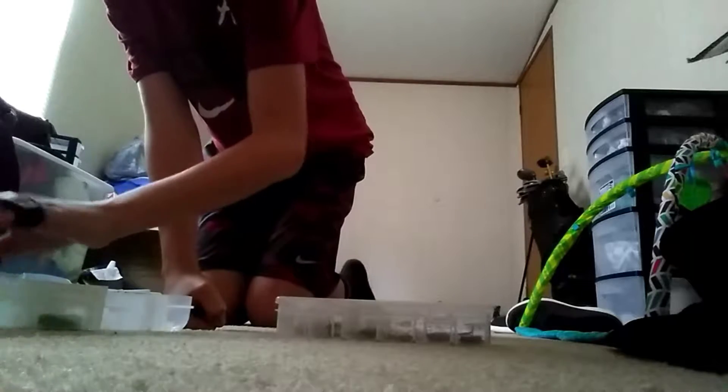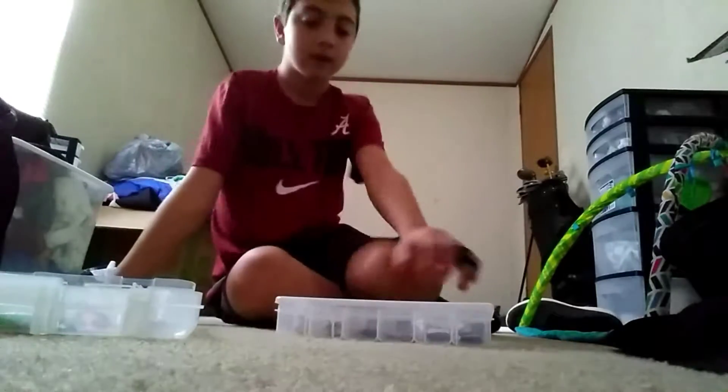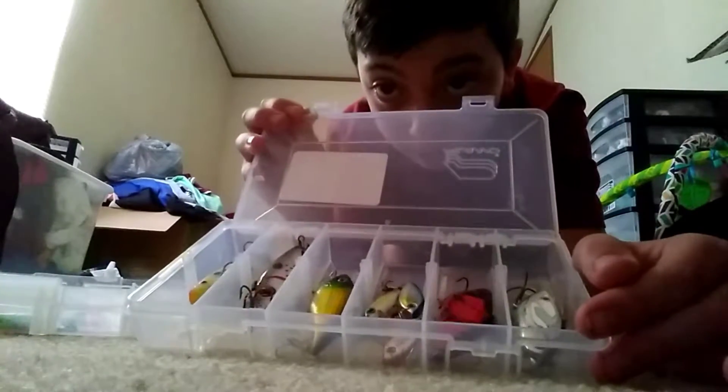So hard baits, a frog, and a swim bait — two swim baits are in here. I'm going to count a frog with a hard bait in this case. So here's the box of them.